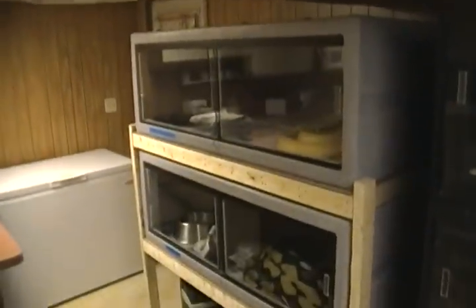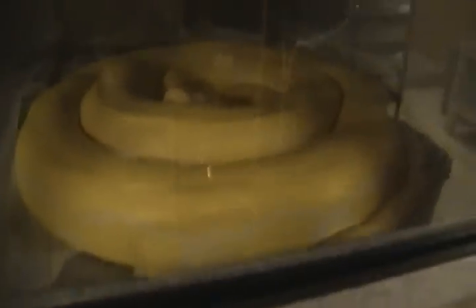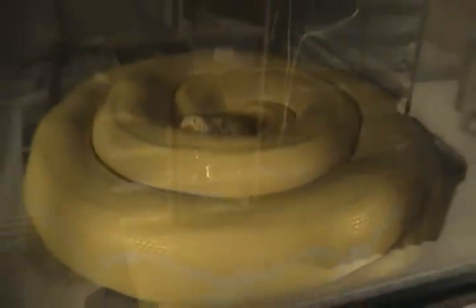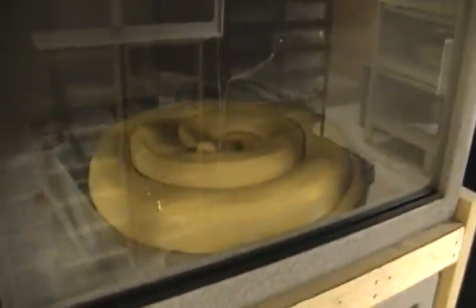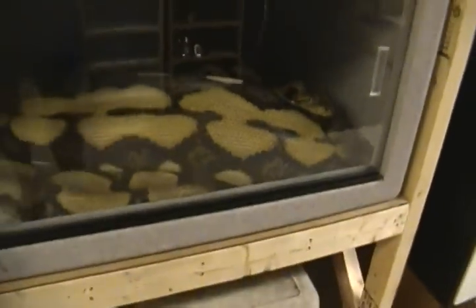Over here I got some of the 432 Visions. That's my Lavender Albino Tiger. And here's my big normal Tiger who just ate a massive rabbit — got a little bit of scarring from pushing, but that'll go away in a couple sheds. Massive meal there.